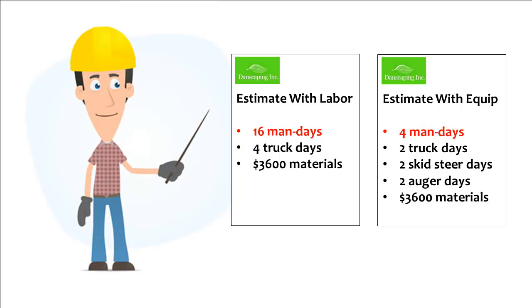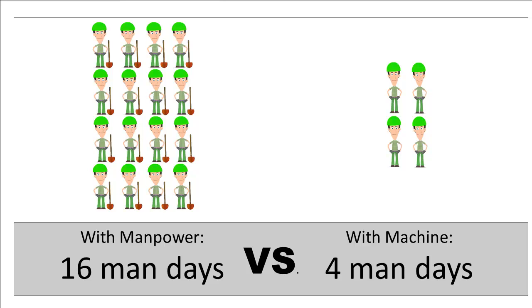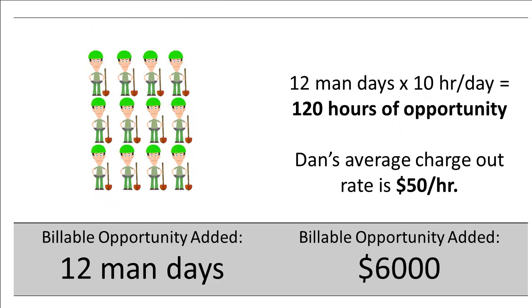Looking at his costs again, Dan realized a critical advantage. Using equipment to reduce the number of people on the job, Dan freed up a total of 12 man days. Without machines, Dan needed four guys in four days. But with the right equipment, Dan could get the same work done with two guys in two days — saving a full 12 man days. He was going to put those freed workers on other projects, on work that couldn't be done with a machine. If Dan billed out his crews at $50 an hour working 10-hour days, Dan just freed up $6,000 worth of sales opportunity to complete more billable work this year.